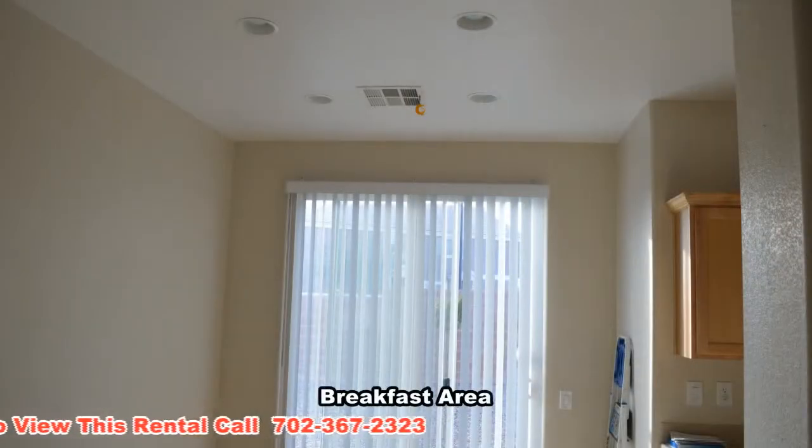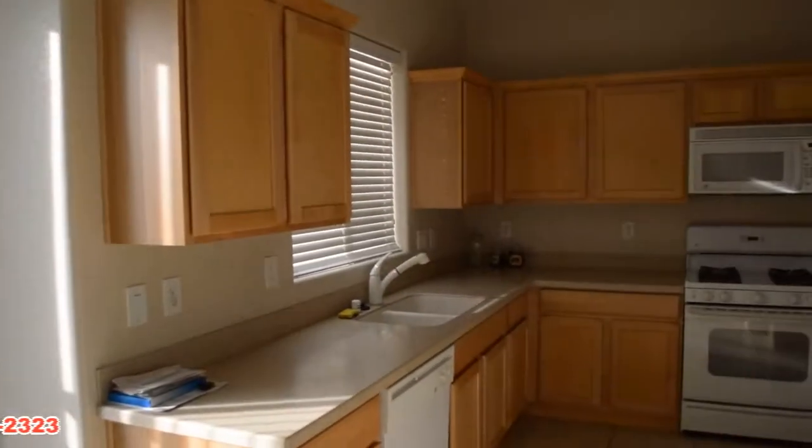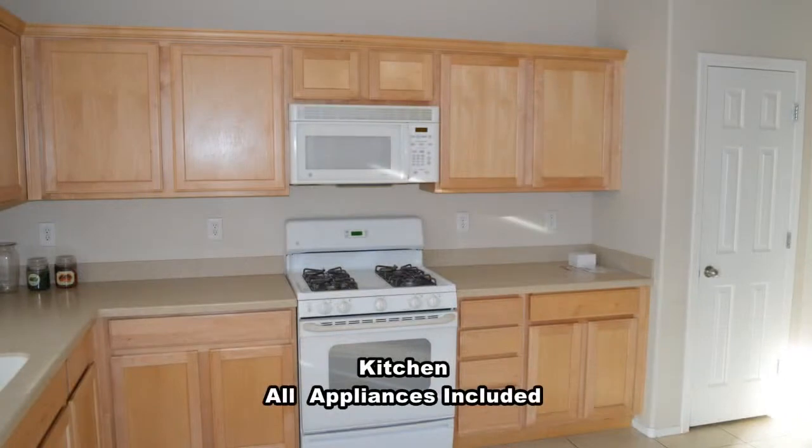The breakfast area has recessed lighting and a patio door to the backyard. The kitchen has solid surface countertop, maple cabinets, and all appliances included.